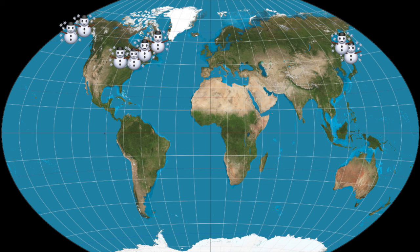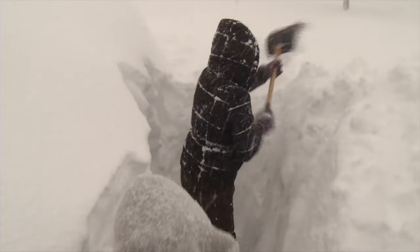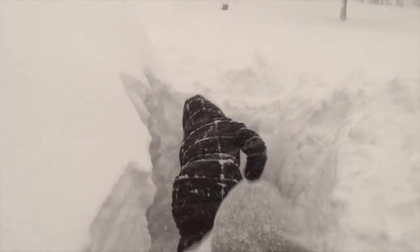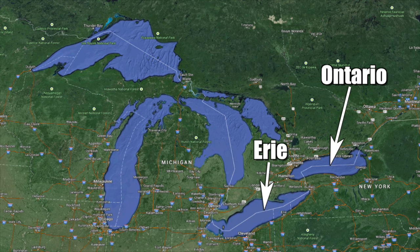All of the snowiest cities around the world receive as much snow as they do because of their proximity to a lake or ocean, which enhances snowfall in the winter. In the United States, these are cities surrounding any of the Great Lakes, but especially Lake Ontario, Lake Erie, and Lake Michigan.